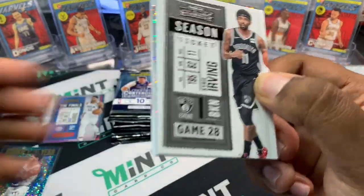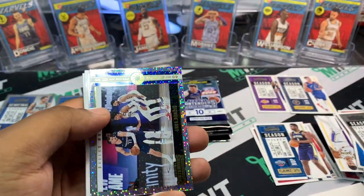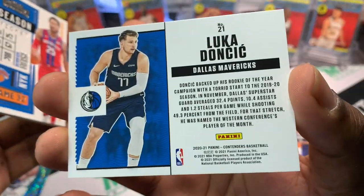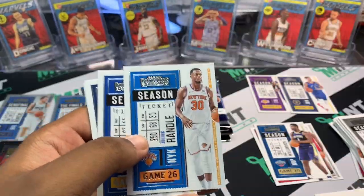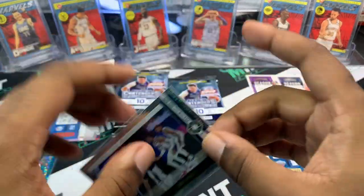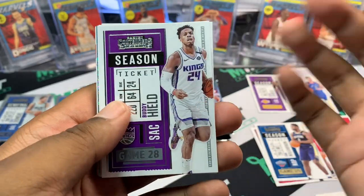Six packs left, no auto yet. We do know that LaMelo is obviously a redemption. Kyrie Irving, Sekou Doumbouya, Jayson Tatum — and another Luka! This is like a Luka box. I wonder if Luka has autos in this product. Luka Doncic Sweet Shots — nice card. Derrick Rose, what a year for that guy. Andrew Wiggins, KAT, and Rui Hachimura. Two decent Luka cards, two decent rookies.